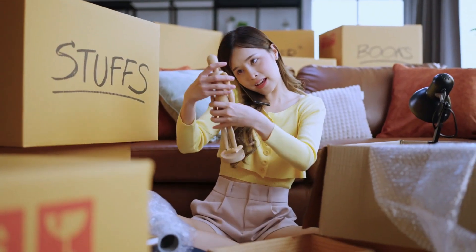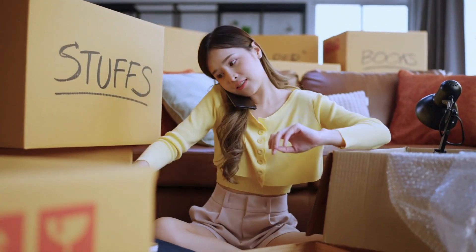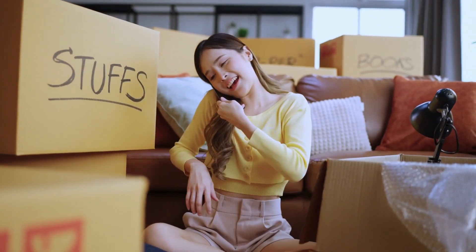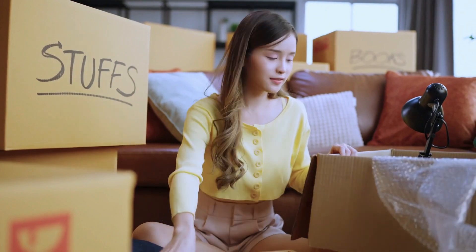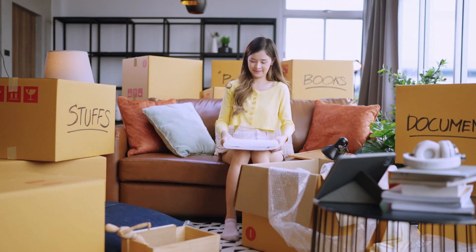Tip 1: Declutter regularly. First and foremost, decluttering — it's the foundation of a well-organized home. Regularly go through your belongings and get rid of things you no longer need or use. Make three piles: keep, donate, and throw away. Be ruthless with your choices. If you haven't used it in a year, it's time to say goodbye.